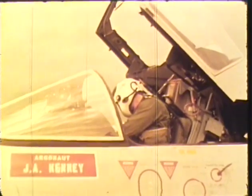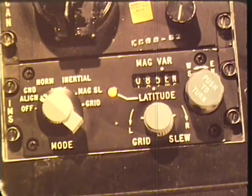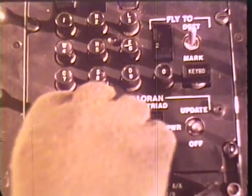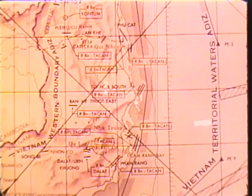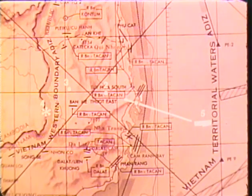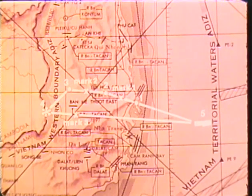Before takeoff, the inertial platform gyros are aligned by setting the inertial measurement set for a north, east, and vertical coordinate reference. A fast-align technique is available, as well as an airborne-align capability using Doppler inputs as a reference. Navigation and target data can be entered into the computer; position coordinates of navigation checkpoints or targets are simply typed in. Up to nine locations may be entered and can be selected or changed in flight. Should the pilot see another possible target en route, he can record its location using the computer position mark function — coordinates are recorded at the press of a single button on flyover.